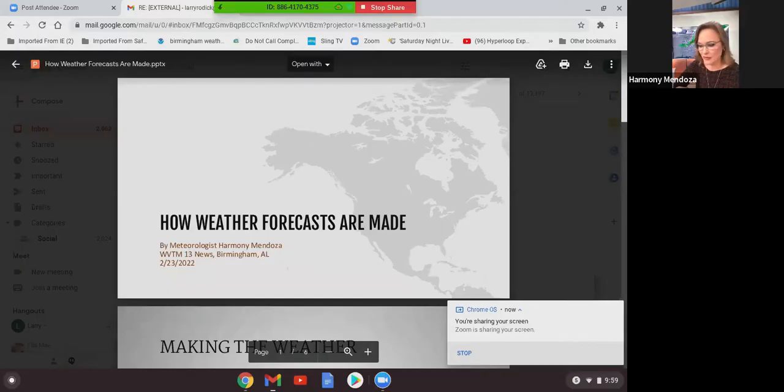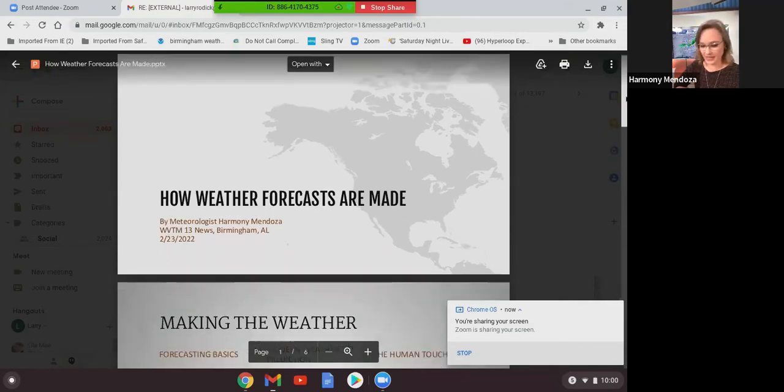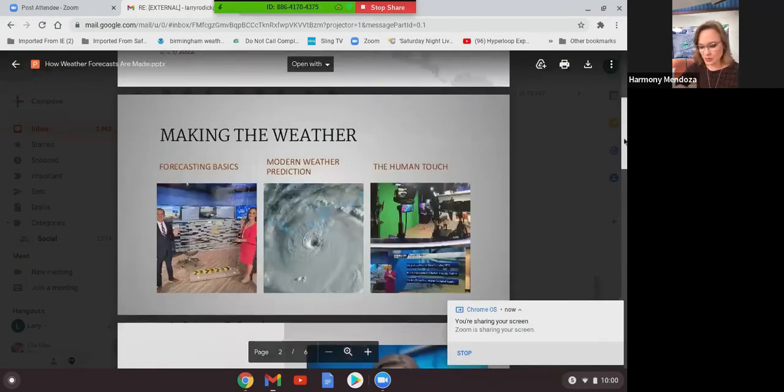Let's talk about how weather forecasts are made — that was the big question Larry and I were discussing. Even though we can't put the PowerPoint on screen, this is basically how weather forecasts are made on the fly, very quickly. It's so important for everyone to understand the forecasting basics. It takes an entire weather team, not just the basics of forecasting, but using modern technology to predict the weather.